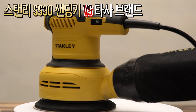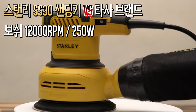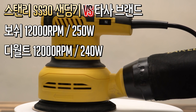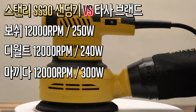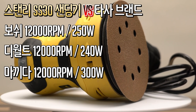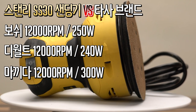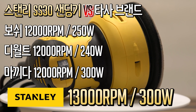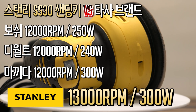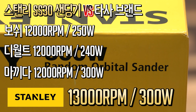The SS30 is very competitively priced. For comparison: Bosch is 11,000 RPM at 250 watts, DeWalt is 12,000 RPM at 240 watts, Makita is 12,000 RPM at 300 watts. The SS30's engine runs at 13,000 RPM at around 5,300 to 5,500 watts — its RPM range is actually near the top of the category.